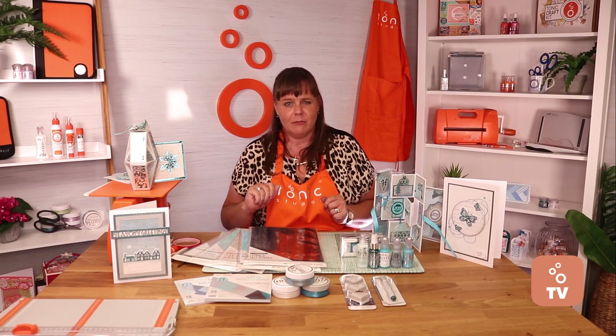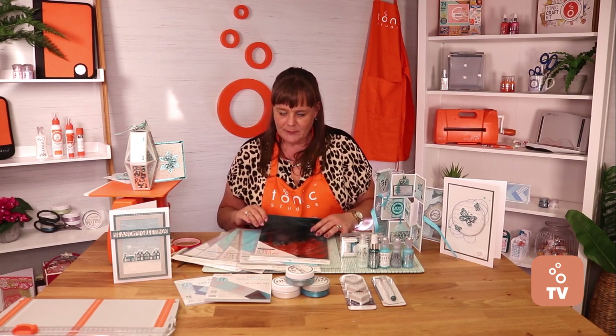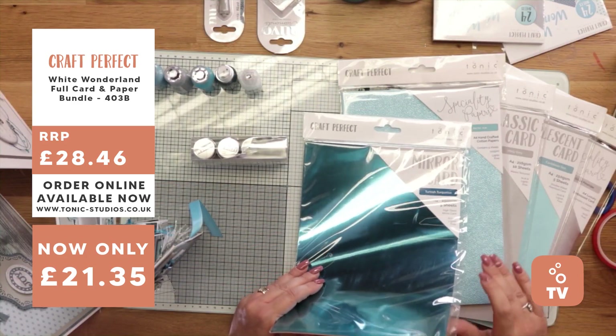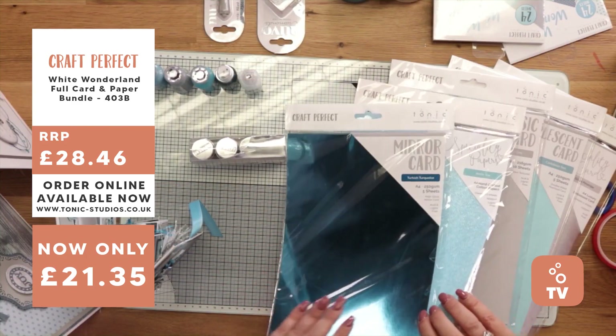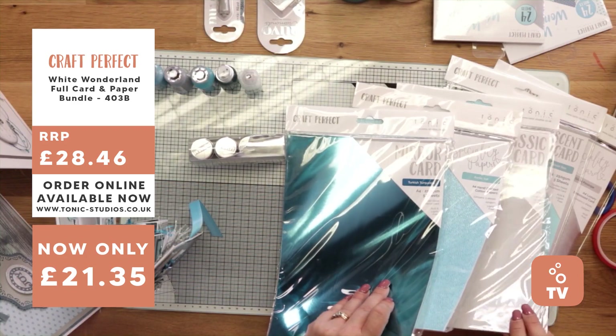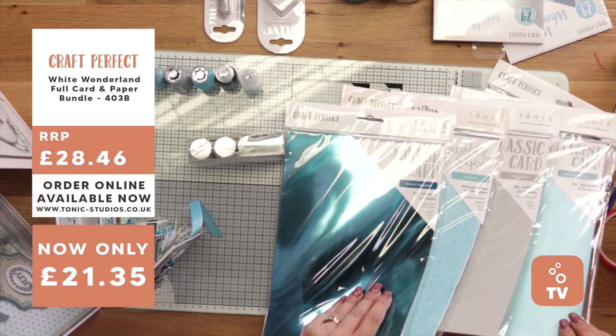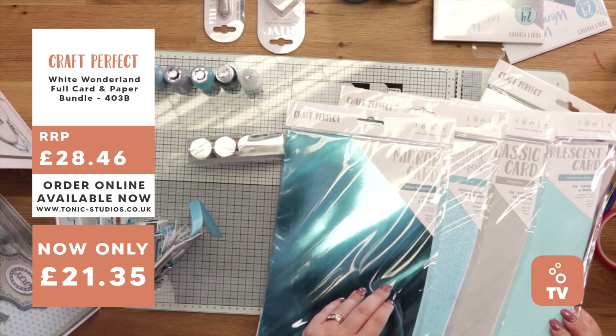There are some absolutely tremendous colours in here. We've got the Turkish Turquoise — that's a bit of a mouthful, love that one. We've got the Arctic Ice, the Misty Grey — that's your basic Craft Perfect. And you've got your Caribbean Sea, which is your pearlescent.